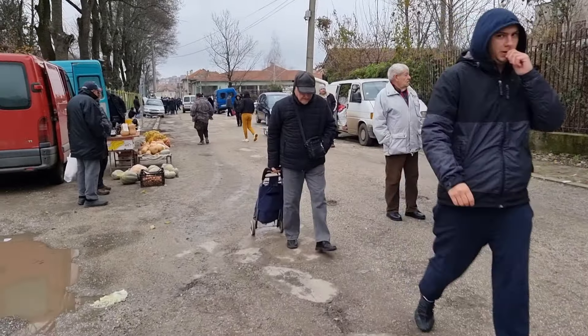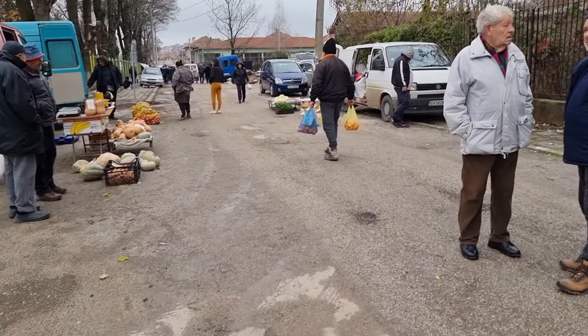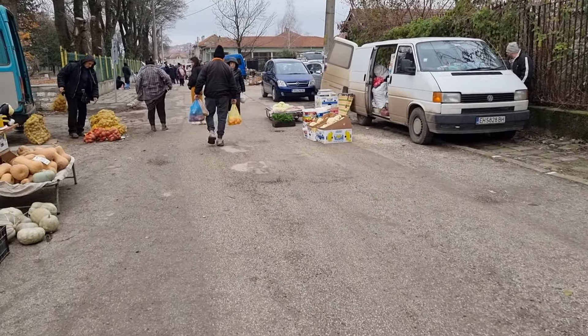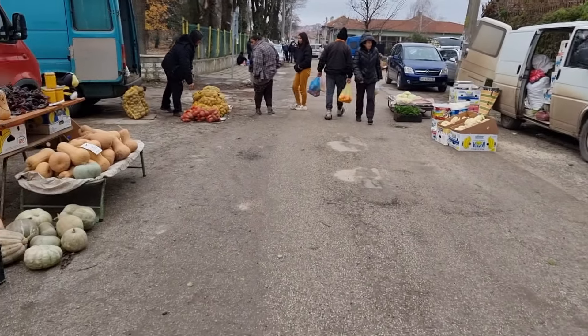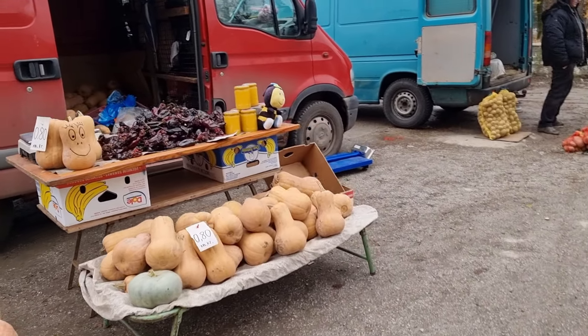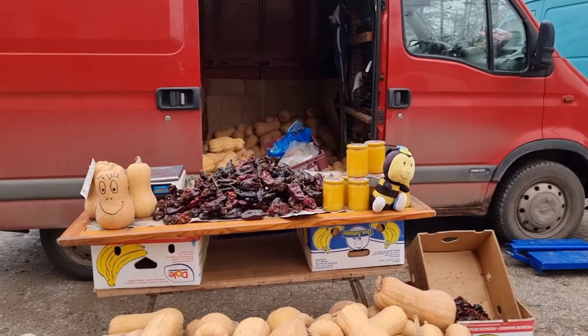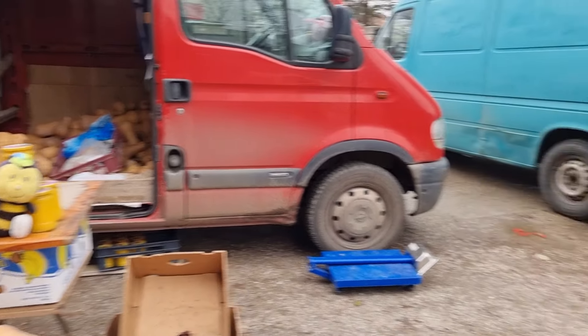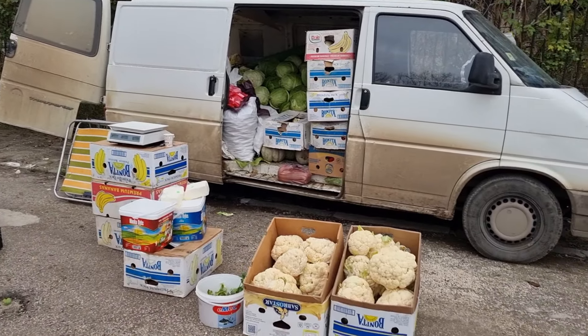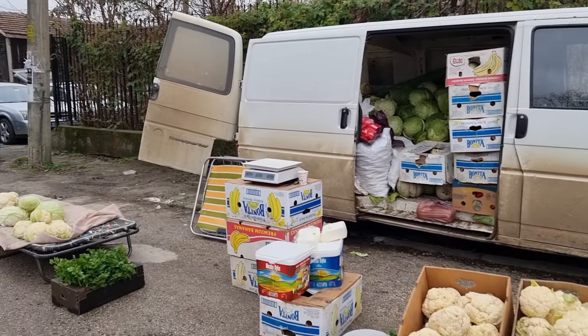Usually the market is a lot bigger. In the summertime it's twice the size, but in the wintertime it's not so big. And some more butternuts, dried peppers, and cauliflower.